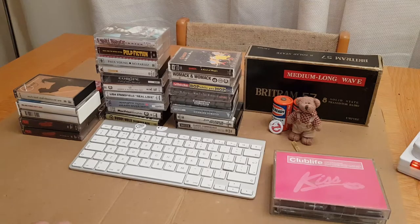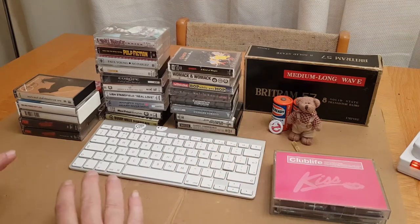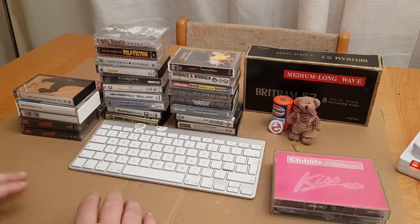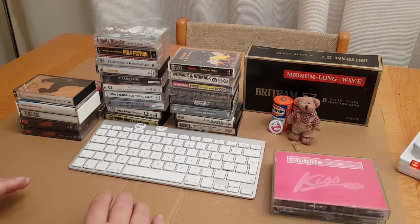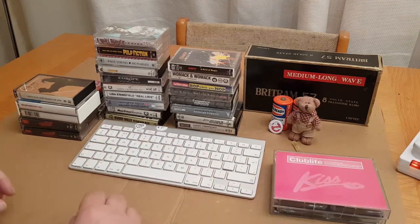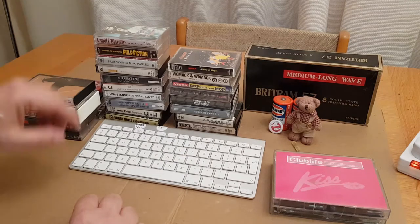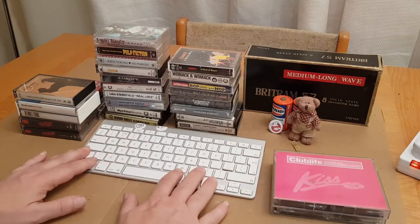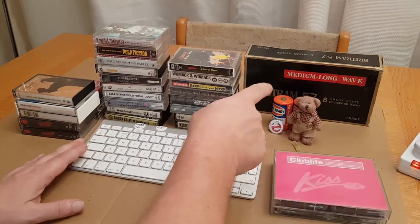Hi and welcome to RTG, Retro Tech Guardian, with Ted and I. Today is just a dead quick video to show you some of the bits I've purchased recently second-hand — car boot sales, some charity shops. Mostly cassettes as you can see, but I've got a couple of little bits hidden behind the gear: a Bluetooth keyboard, an Apple keyboard, and a little radio in a box.